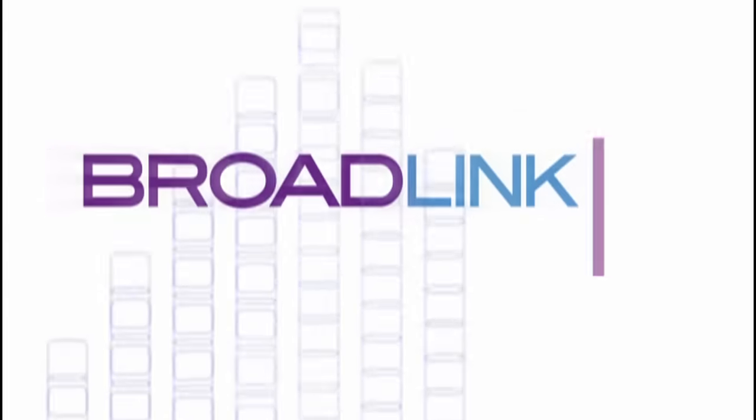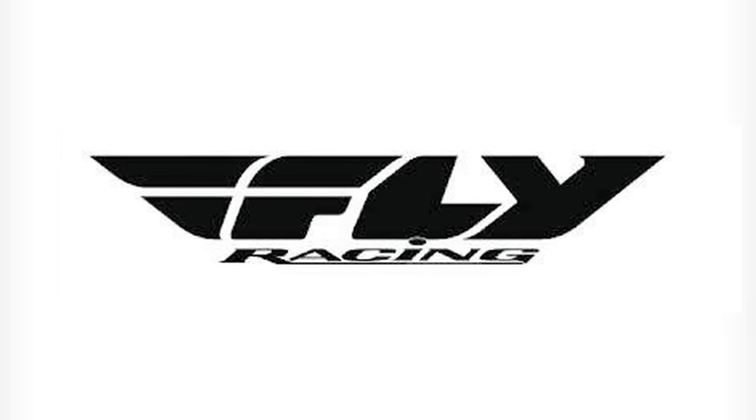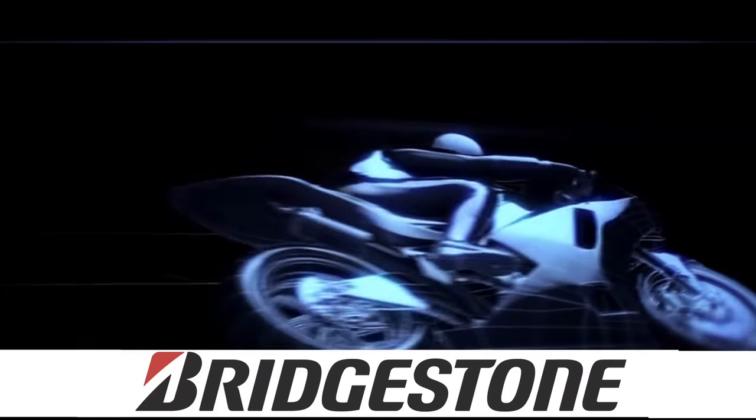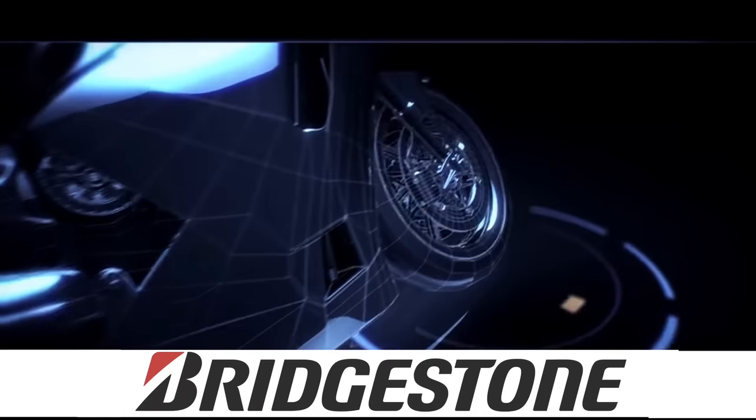Two-Wheels TV is proudly powered by Broadlink, delivering serious bandwidth for serious business. TRP importers and distributors of leading motorcycle brands and accessories for fly riding gear, and Bridgestone tires.